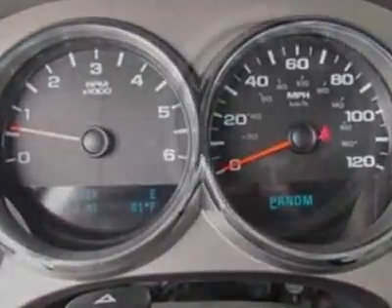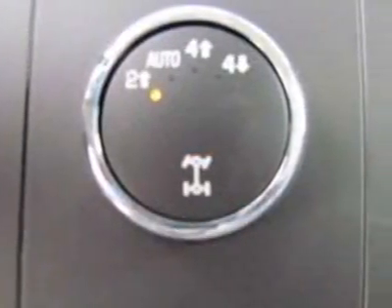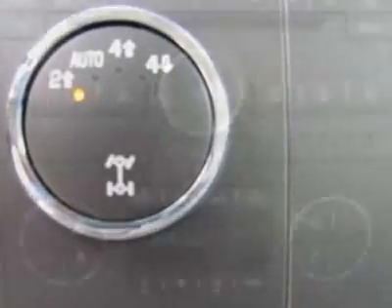GVWR: 7,000 pounds, 3,175 kilograms. Emissions: federal requirements.